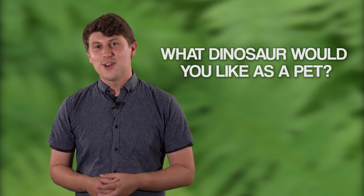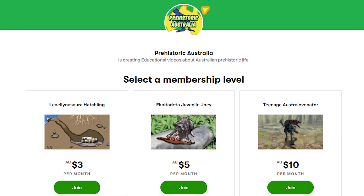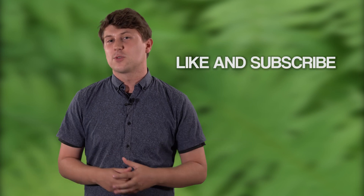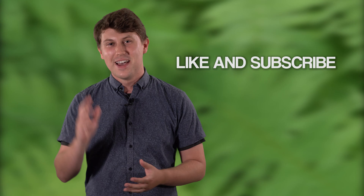Leave a comment below and let us know. Feel free to support us on Patreon — the link is in the description below. To show our appreciation, bonus content will be offered to everyone who signs up. Also feel free to like and subscribe to the channel if you'd like to receive more content from Prehistoric Australia. Thank you.